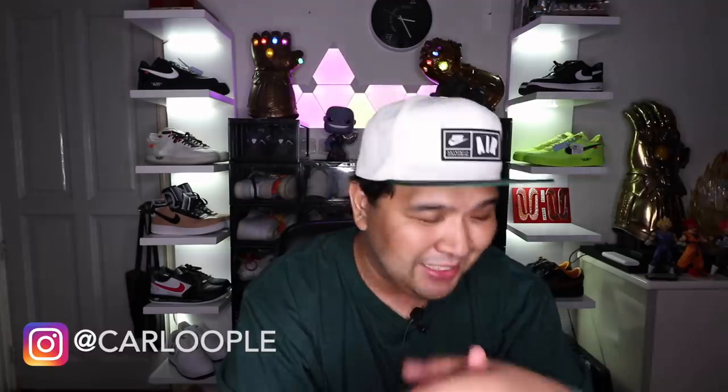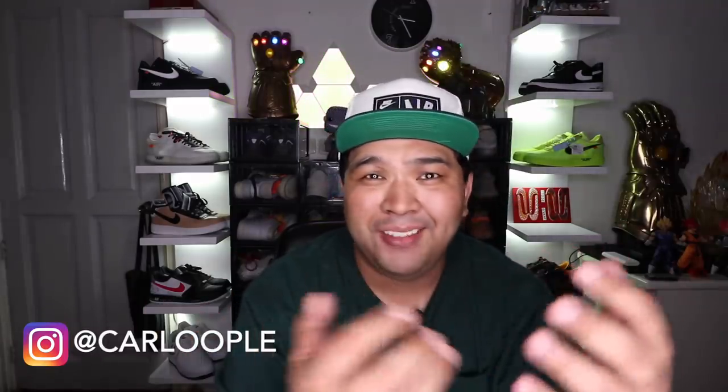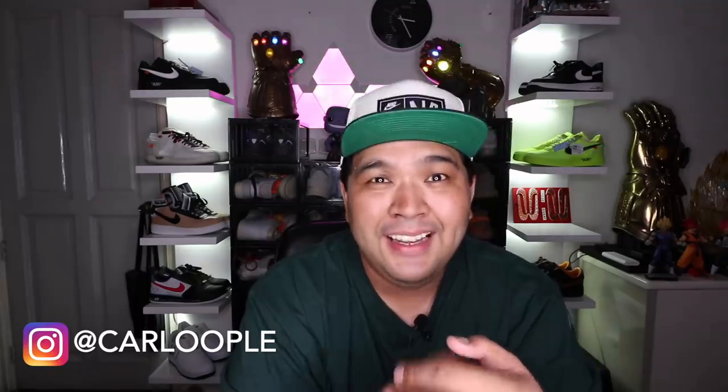That wraps up the vlog for today. I hope you guys enjoyed this gadget show-and-tell. I hope you all had a great weekend and have a blessed week ahead. That's it for now — peace, God bless!